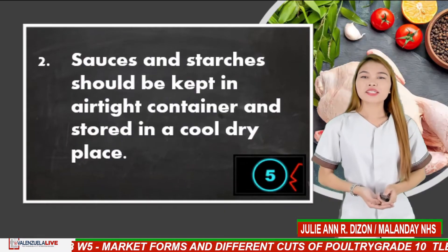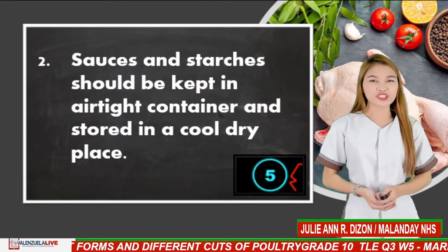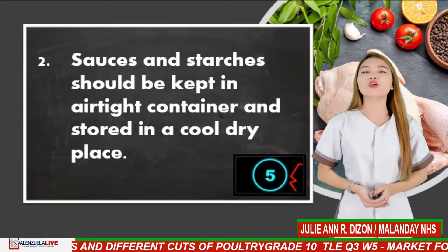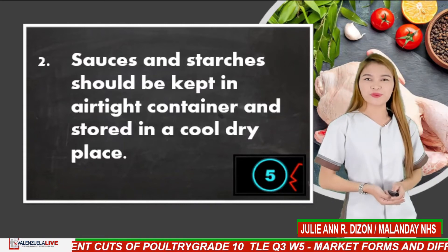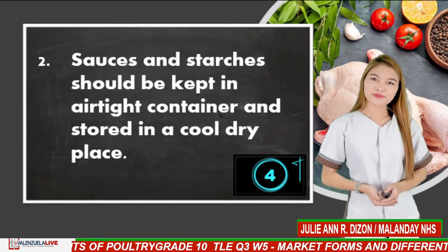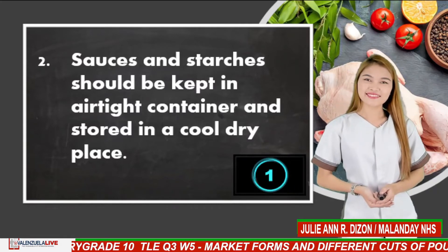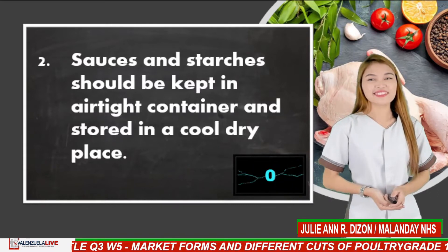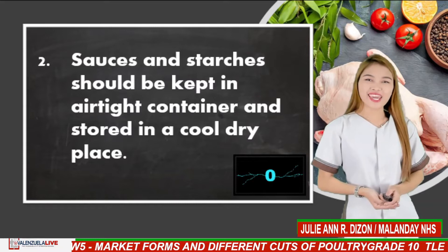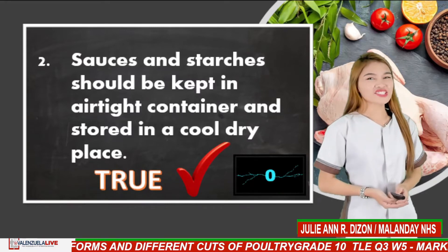Number 2. Sauces and starches should be kept in airtight containers and stored in a cool, dry place. The answer is true. Great job!